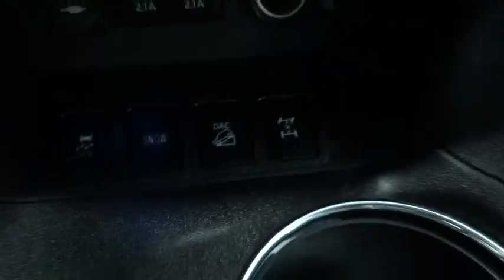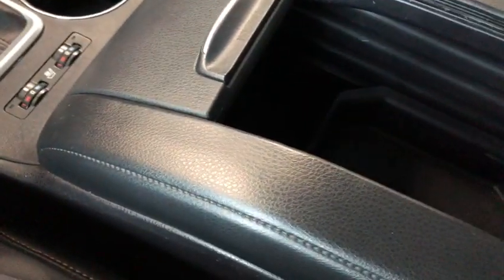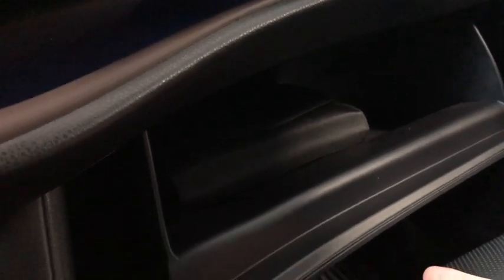Your different drive modes are down here. Below you have your two cup holders and center console with lots of room in there. You also have a 12-volt outlet and a nice little shelf up top. Lastly, we're going to take a look in the glove box — nice and simple in there, lots of room, and it does come with your owner's manual.